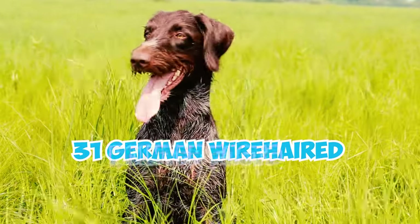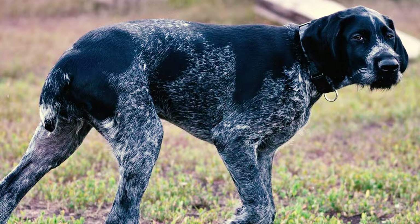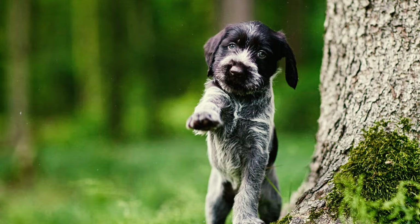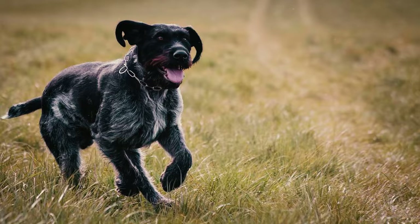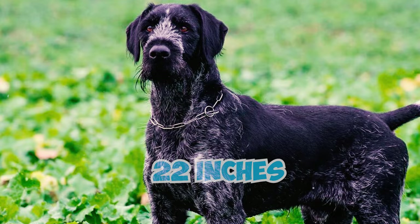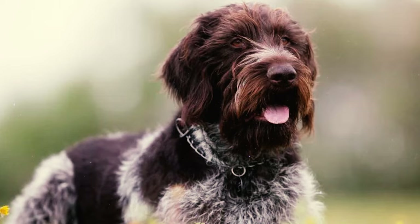31 German Wirehaired Pointer facts every owner should know. A versatile, sporty, and sturdy gundog, the German Wirehaired Pointer is a medium-sized breed. Male German Wirehaired Pointers typically stand 24 to 26 inches tall, while females are a bit shorter with a minimum height of 22 inches. Regardless of gender, dogs of this breed usually weigh between 50 and 70 pounds.